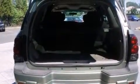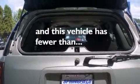A driver airbag, rear seat child-proof door locks, 4-wheel disc brakes with ABS, a trailer hitch receiver, and this vehicle has less than 63,000 miles.